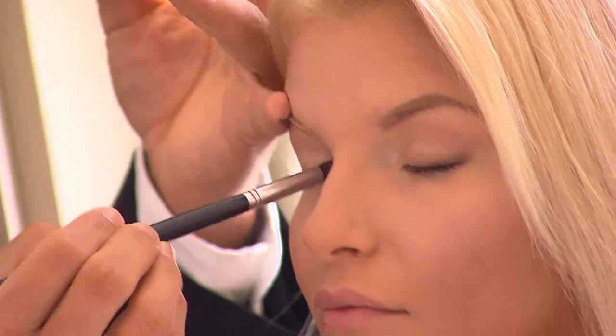Gold is always a great color to use in your makeup, especially around the eyes. Gold has a yellow undertone, so beside the white of your eye it's going to make the whites look more bright and whiter in comparison to the gold — and everybody looks better with gold.